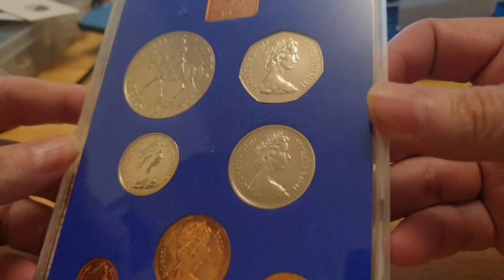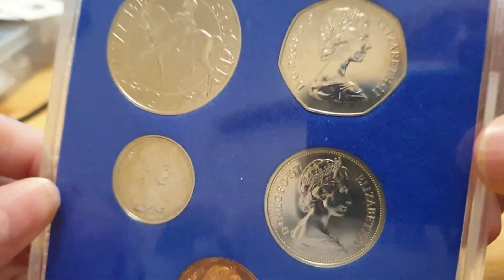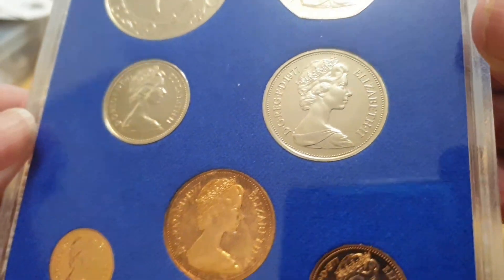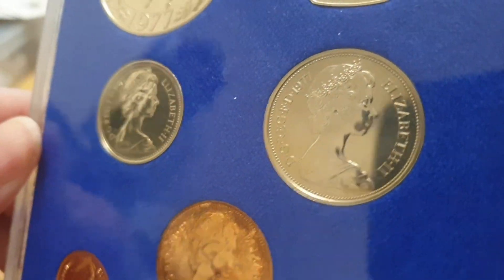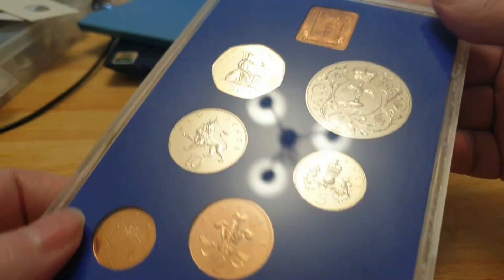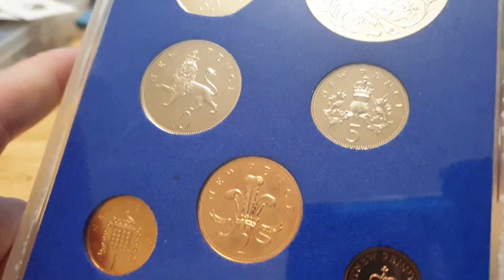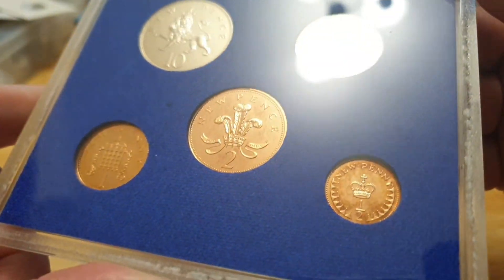As I said, I've already checked it and some of the coins are tarnished. You've got the Silver Jubilee coin, the 50p, the 10p, the large 10p, 5p, 2p, 1p, and half penny, and there's the reverse side of the coins here.